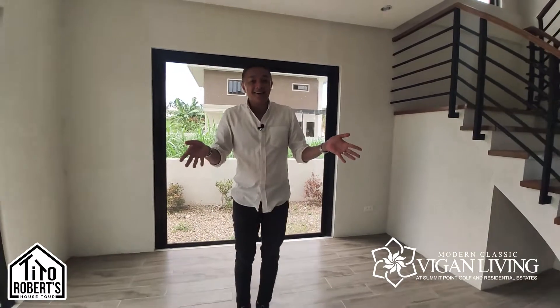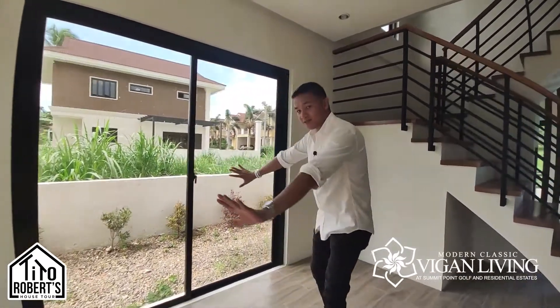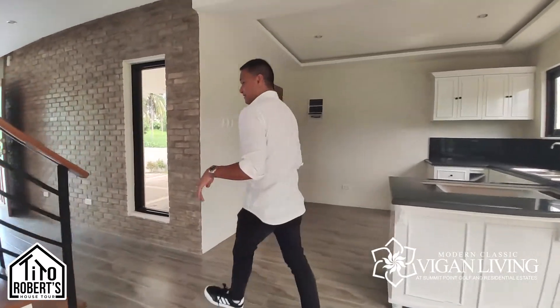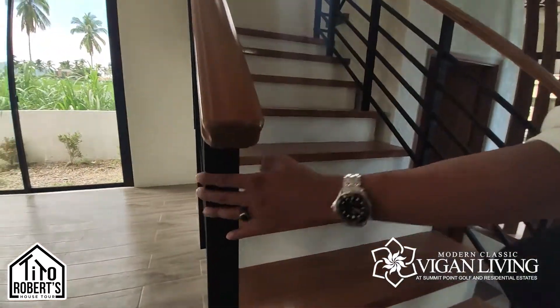From here it leads into the dining space — very generous in size. There are lots of sliding doors so the outside is also part of the inside throughout the home.